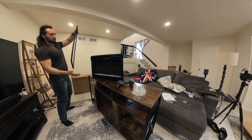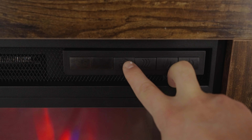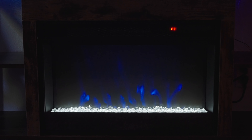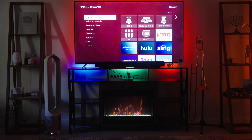The fireplace itself is really cool because it has a built-in heater, and this fireplace has 3D fire effects. There are multiple ones that you can choose from — different colors, different flames — and it overall just makes the living room look that much better.